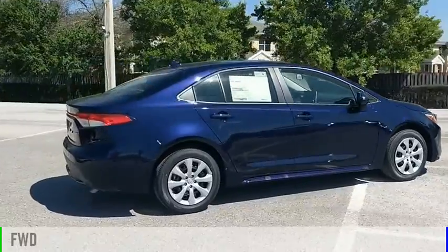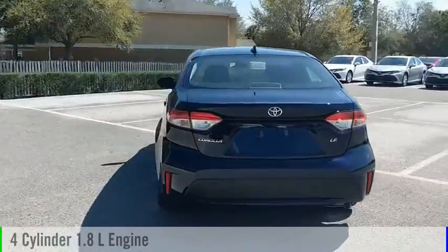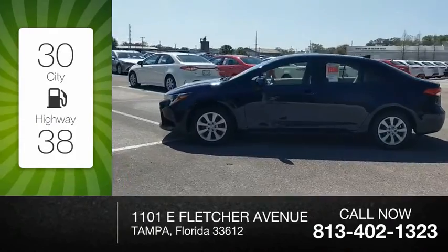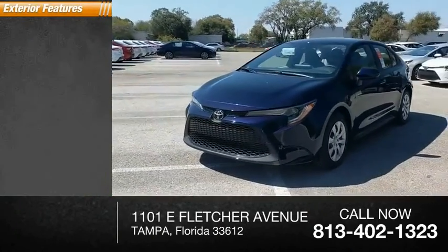This vehicle is powered by a front-wheel drive, four-cylinder, 1.8-liter engine and comes with a continuously variable transmission. Great fuel efficiency saves you money by requiring fewer trips to the gas station. Here are some of this vehicle's great options.